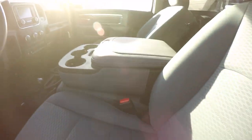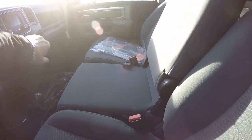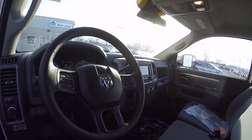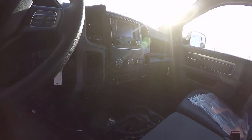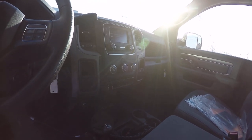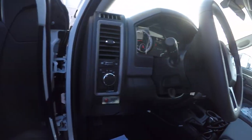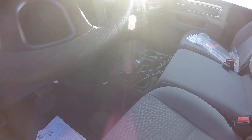We did put the cloth seats in it with a center console — it does fold up. The Uconnect radio does have access for your hands-free communication. We have speed control. We put some auxiliary switches in it in case you want to add more things to it. It does have a tow haul mode and automatic headlamps.